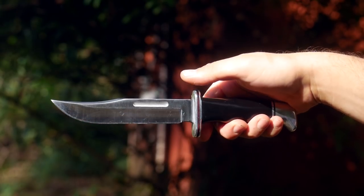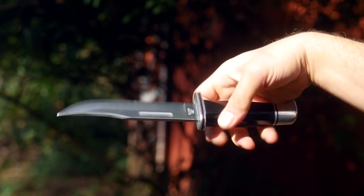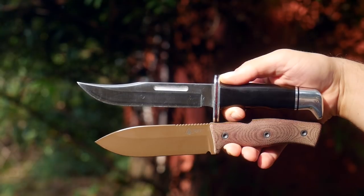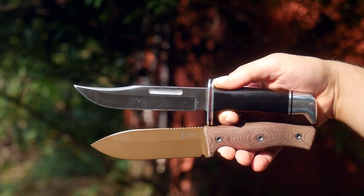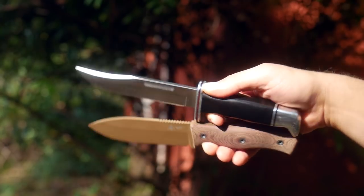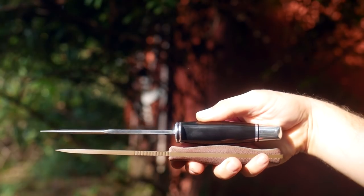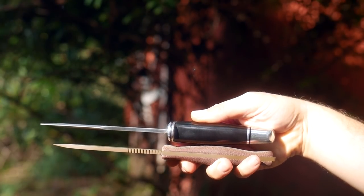Buck $119 — finally got a Buck thanks to subscriber Mark Tudor, gonna review in a few weeks. Look for this comparison section again when that video drops. It's cheap and nice, made in the USA, about $50. It's lighter too, not a full tang though — it's like a mostly-tang.